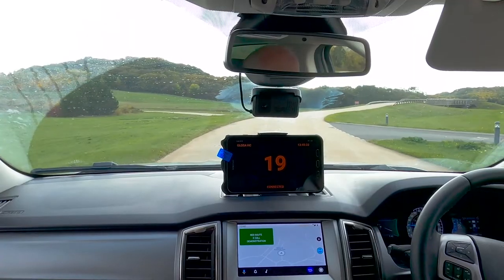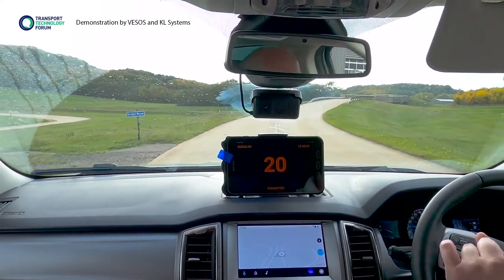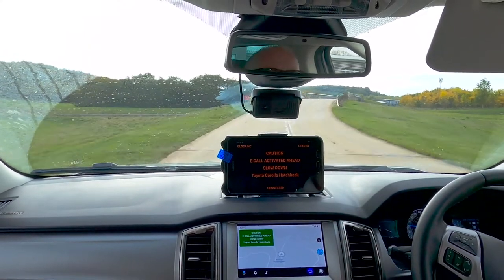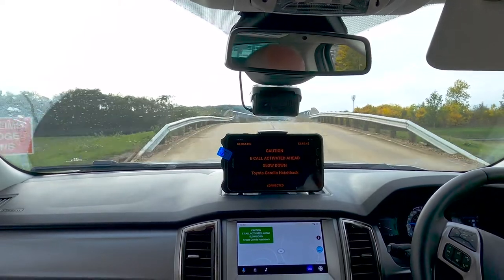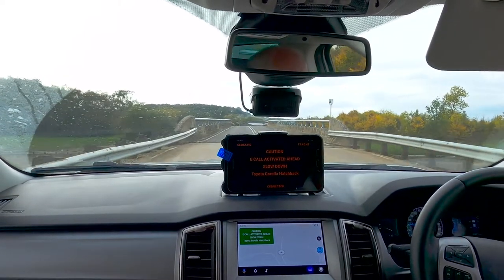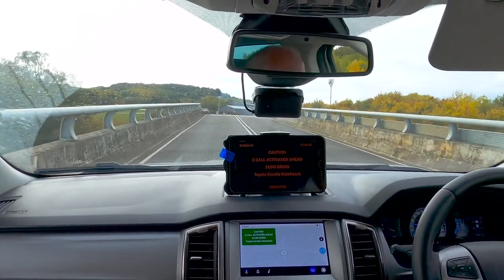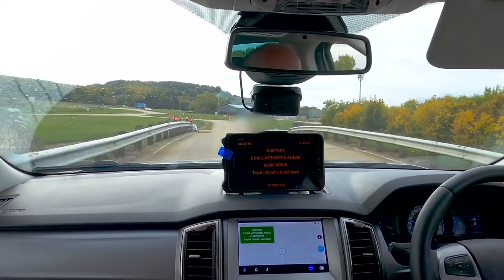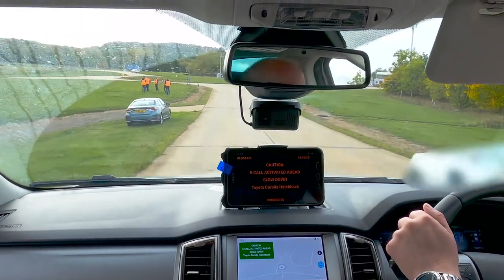E-Call is an automated emergency alert system which sends messages for help when a vehicle is involved in a collision. We simulated a crashed vehicle and showed how drivers and emergency services could within seconds receive detailed important information about the vehicle, including its location, vehicle make and model. Here on the left hand side, a Toyota Corolla. Traffic advisory from test team: caution, E-Call activated ahead, slow down — Toyota Corolla hatchback.